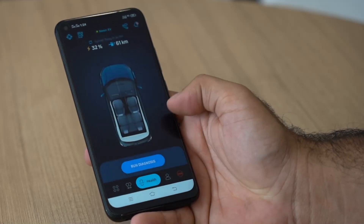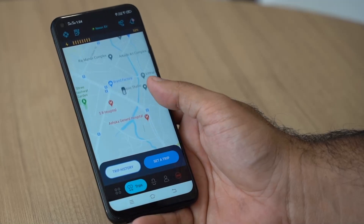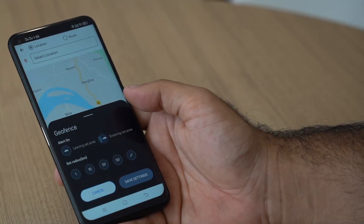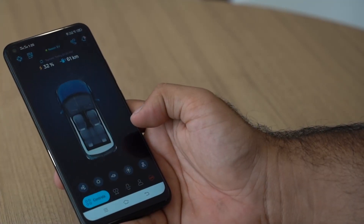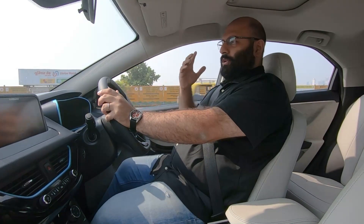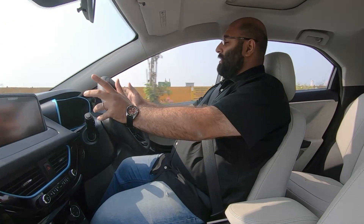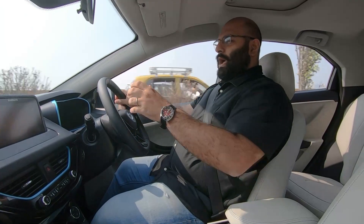Want more peace of mind? You can access your Nexon EV and use 35 connected car features with the Tata Motors Z-Connect app, which lets you know all about your car and even offers over-the-air updates. And then comes the true perk of an EV — the brilliant NVH levels. It's literally pin-drop quiet here, and that's only possible with an EV. The cabin insulates you so much, and the well laid out premium interior also adds to the futuristic appeal.